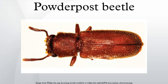Their larvae are white and C-shaped. The term powder-post comes from the fact that the larvae of these beetles feed on wood and, given enough time, can reduce it to a mass of fine powder.